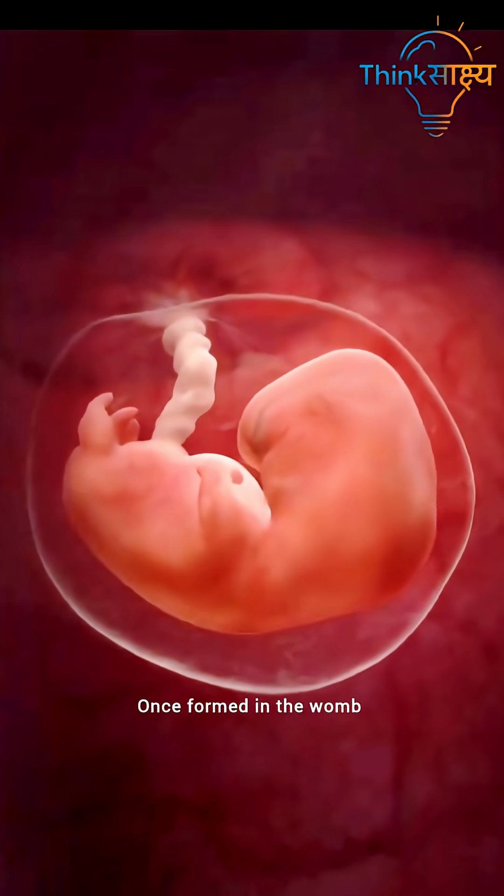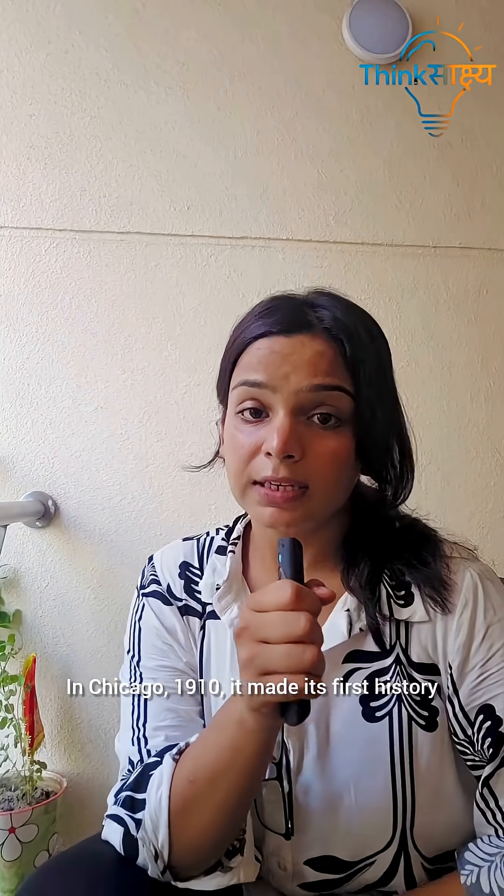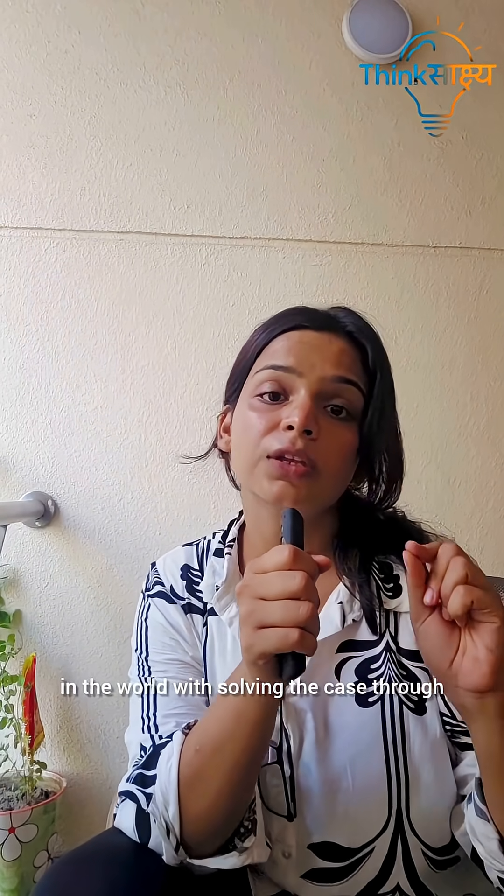Once formed in the womb, your fingerprints never change. In Chicago, 1910, fingerprints made their first history in the world, solving a case through fingerprint evidence only.